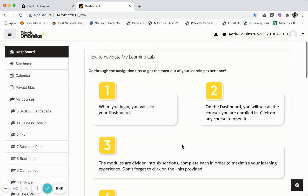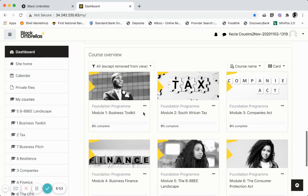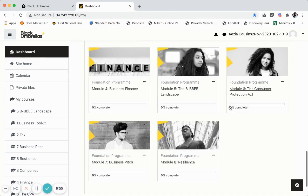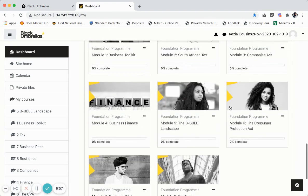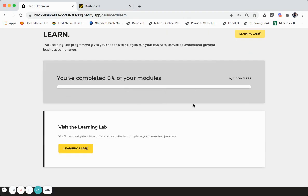Once you have logged into the Black Umbrellas Learning Platform, you will have access to eight modules of work that you will be required to complete. Once you complete these modules, your virtual incubator will keep a track of it over here.